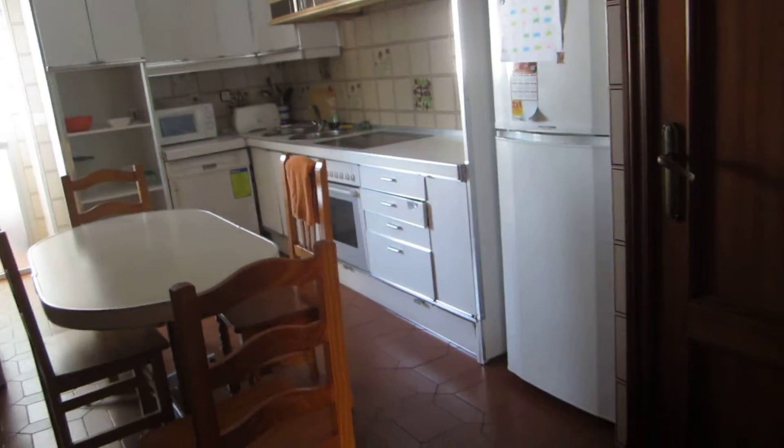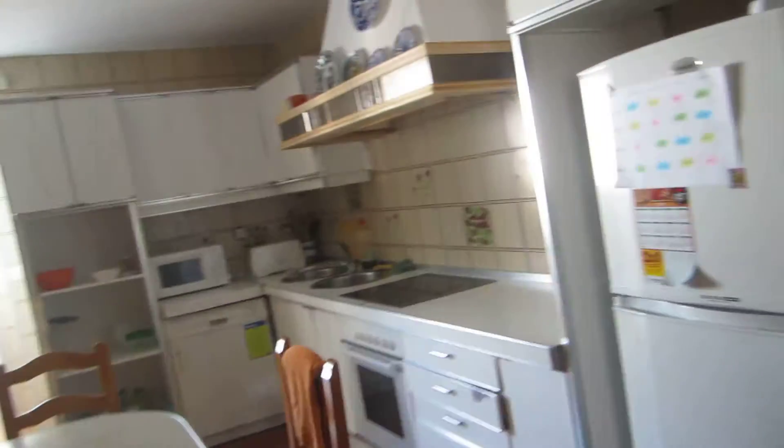This is our kitchen. It's very large, and I love it. It's huge compared to other kitchens that you'll find here in Spain.